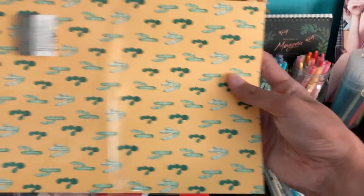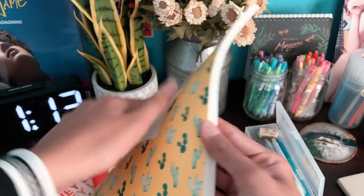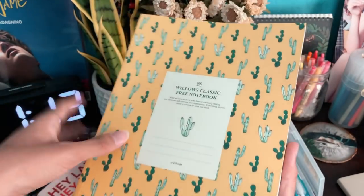The next few things — my sister got me this from New York. I don't know where she got it, but it seems like it's Japanese stationery. It's from this brand called The Willow Story and it's just this really nice cactus print, which I really love.